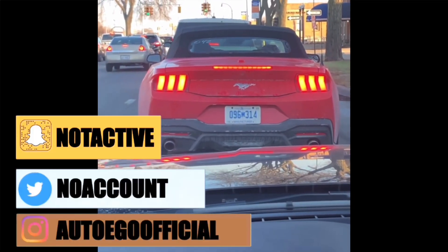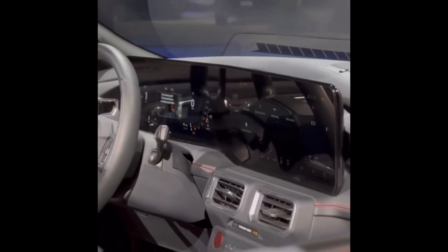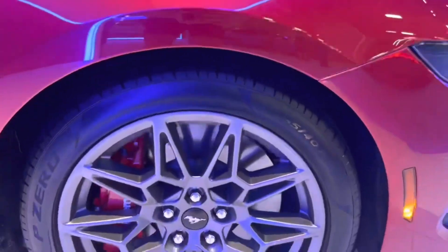Welcome back, happy new year! Let's get right into it — 2024 Mustang S650 convertible GT, 5-liter Coyote V8 convertible. Looks amazing, love the drop top, red interior to match the red exterior and red calipers.